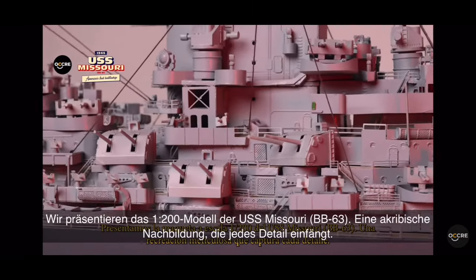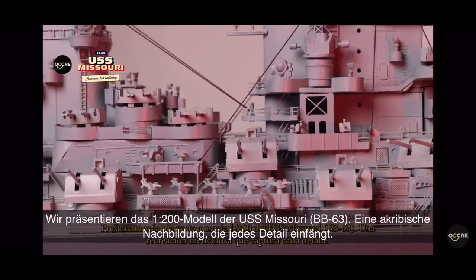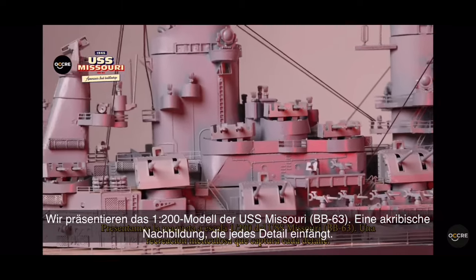Introducing the 1:200th scale model of the USS Missouri, BB-63, a meticulous recreation that captures every detail.